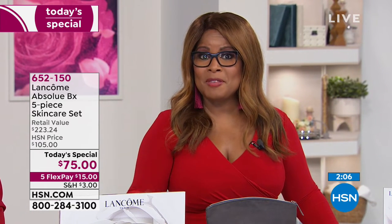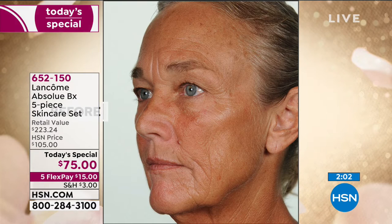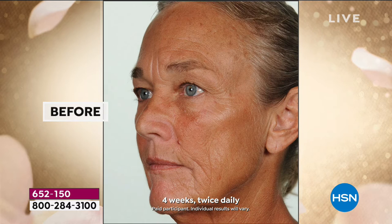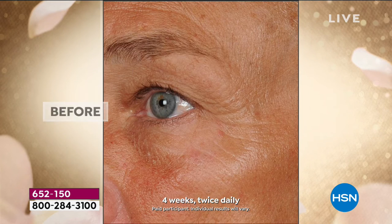So ask yourself the question: would you like to look younger 30 days from now? And if the answer is yes, spend the $15 plus shipping and tax, get it at home. It's remarkable. Don't forget about the special promotion with our HSN card — if you're applying for the card, you'll get $40 off. The before and after results shown are four weeks, twice daily, using day cream and night cream. That's why we're giving you this entire collection.